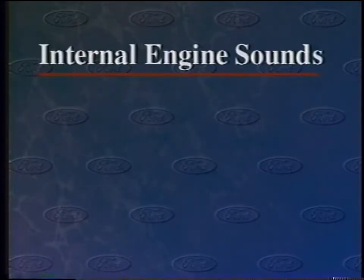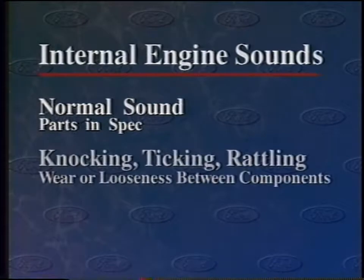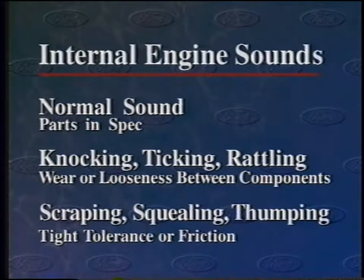Internal engine components are likely to produce three kinds of sound. Normal, good sound if the device and all its component parts are in spec. Varying degrees of knocking, ticking, or rattling if there's any wear or looseness between components that mate or move in close proximity to each other. And scraping, squealing, or thumping if the parts are too tight, either because of tight tolerances or friction that's caused them to expand.